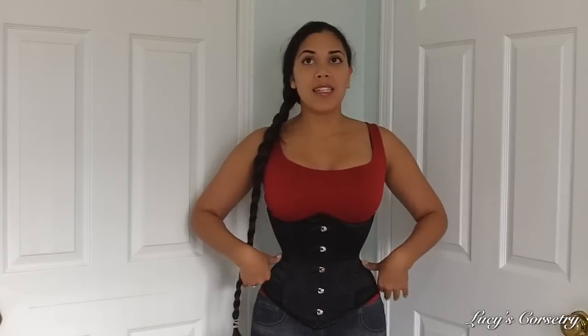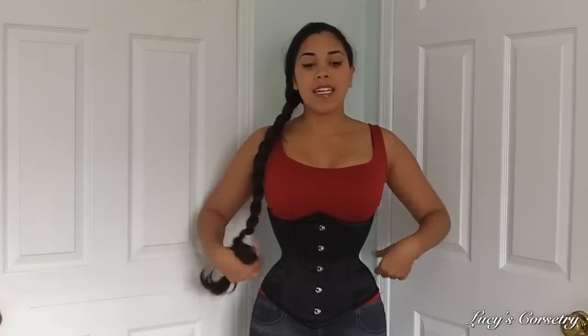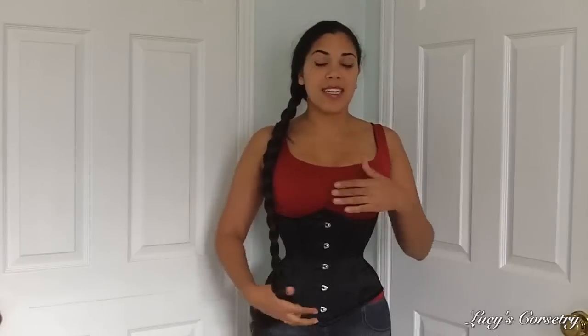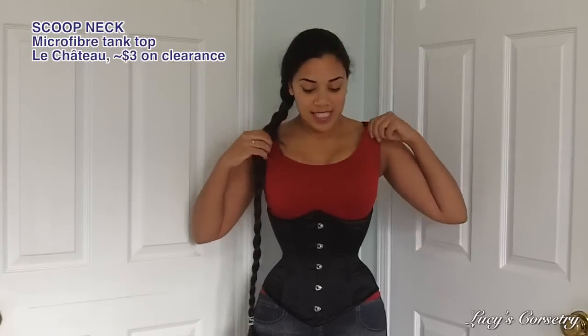I'm going to be using this exact same corset for all of these outfits. This is the Victorian underbust from Isabella Corsetry. I like it because it's cut from the exact same pattern as the Josephine, except it's cut a little bit higher on the hips and shorter in the center front. It's a really nice simple little black underbust that goes with a lot of outfits and it's not heavily patterned, so it won't detract from the different shirts I'll be showing you.